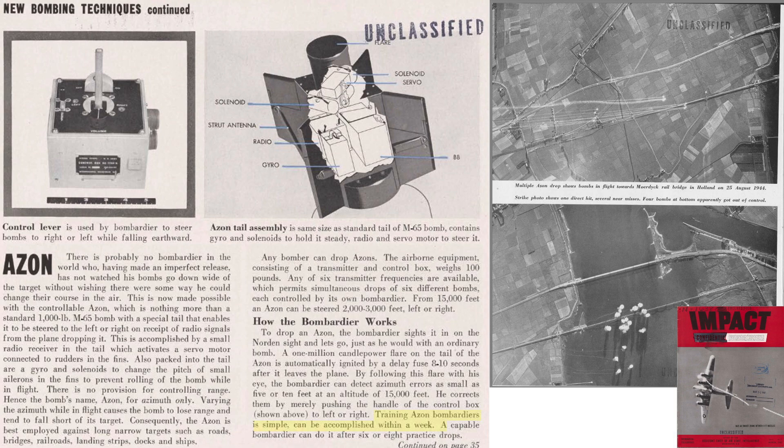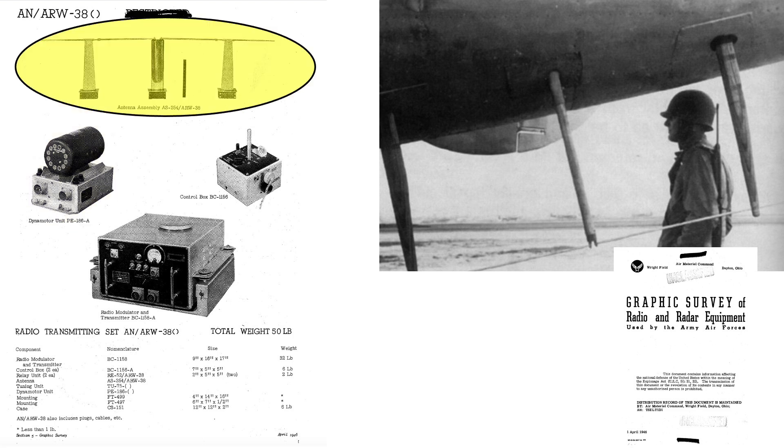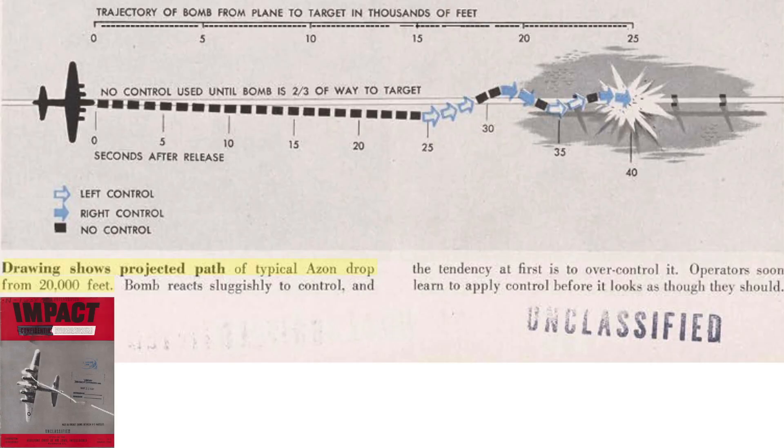Azon operator training takes about a week after six to eight practice drops. This image shows the systems a bomber needs to adopt to interface with the Azon bomb, including a transmitter, joystick, dynamotor, and external antenna. The weight of the system is 50 pounds. This image shows the overhead path of an Azon bomb from a 20,000-foot altitude release. The bombardier makes a left joystick correction around 25 seconds after release to get the bomb back on target track. The bomb overshoots the target line; the bombardier makes a smaller right joystick correction, and so on until the bomb strikes.